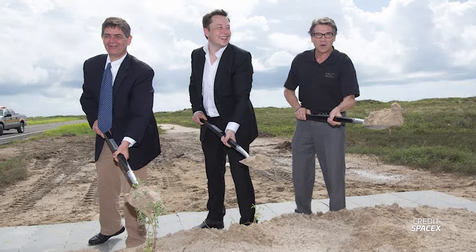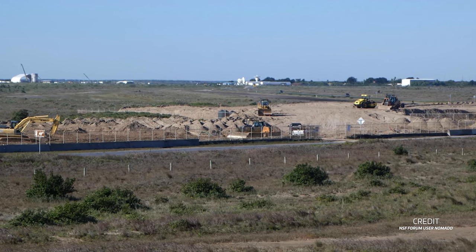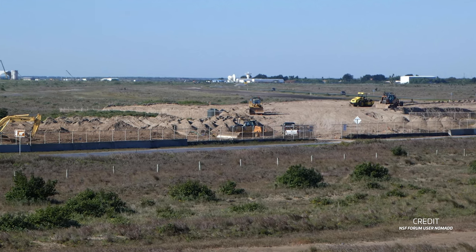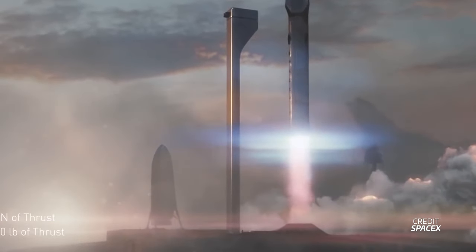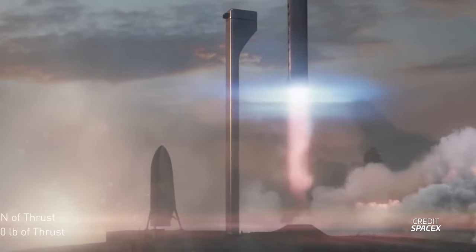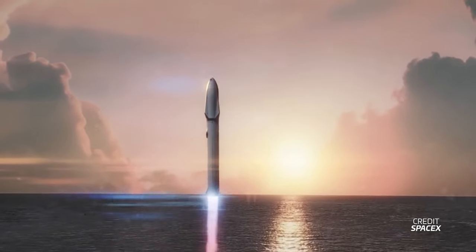Ground was broken in 2014, but work quickly halted when they realized the ground was not adequate for building foundations. A large dirt pile was formed to compact the soil of the launch site, and the facility was left dormant for several years. In 2018, SpaceX announced they would instead be using the site for testing their Mars rocket, at the time called the Big Falcon Rocket or BFR, and now known as Starship.